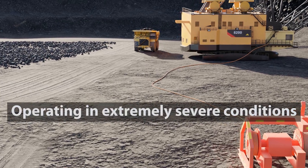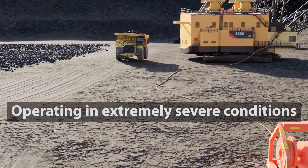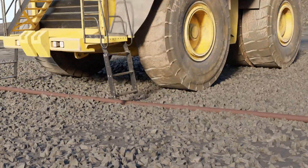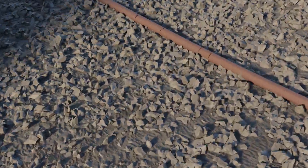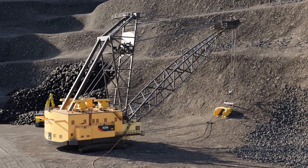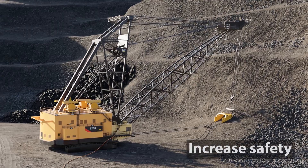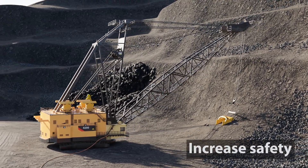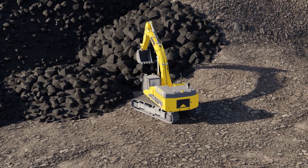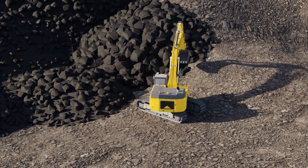Tratos recognizes that the conditions under which electrical cables must operate in the mining industry are extremely severe. The premature failure of an electric cable can be both expensive and hazardous. Reducing accidental damage means increased safety and extended working life, thus increasing the efficiency and productivity of your operation by reducing expensive downtime.